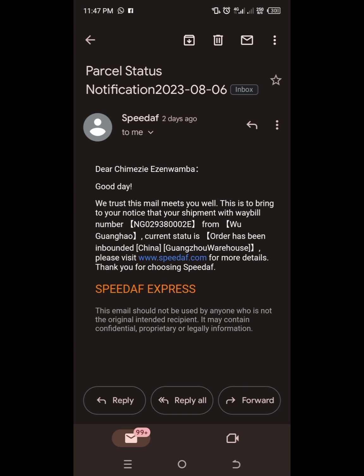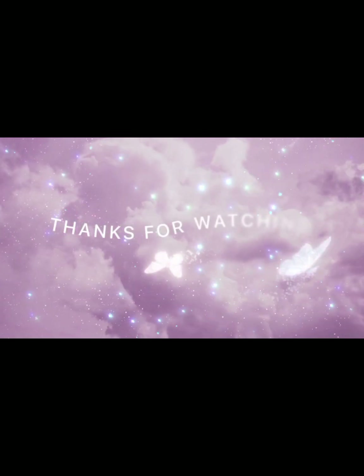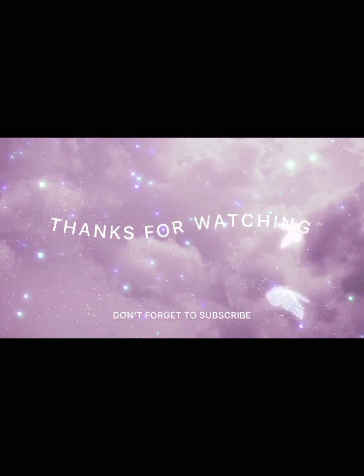You have to wait at least two to three weeks before that happens. Thank you for watching, don't forget to subscribe, and see you next time.